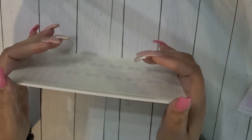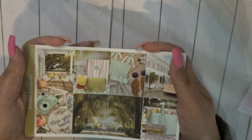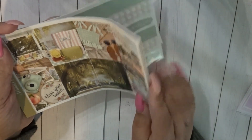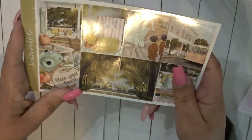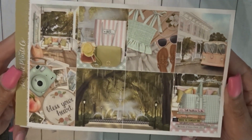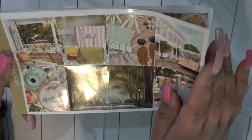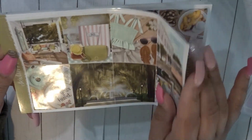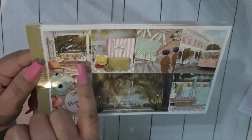Kit number two — you guys may see this again in my sub haul. This is from Scroll Prints Co, it's the April mystery. I do subscribe to the ultimate kit. It is absolutely gorgeous — I love it. It's giving me New Orleans vibes. I love the porch; I've always wanted a front porch with a bench or a swing.